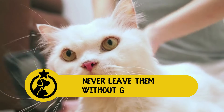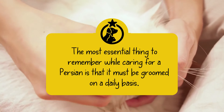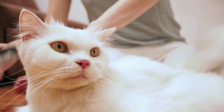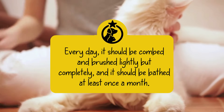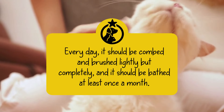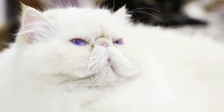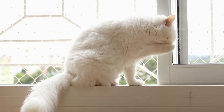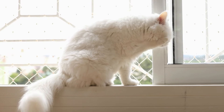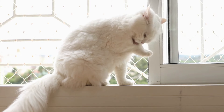5. Never leave them without grooming. The most essential thing to remember while caring for a Persian is that it must be groomed on a daily basis. That long, lovely coat doesn't keep itself clean and tangle-free. Every day, it should be combed and brushed lightly but completely, and it should be bathed at least once a month. Daily grooming with a stainless steel comb is required to eliminate mats, tangles, and stray hair from the coat. Mats and tangles may be uncomfortable for a cat, and loose hair can get all over your clothing and furnishings, so it's easy to understand why taking the time to groom the coat is worthwhile.